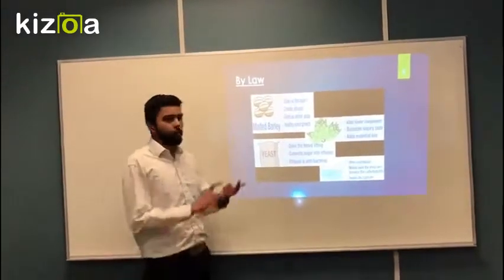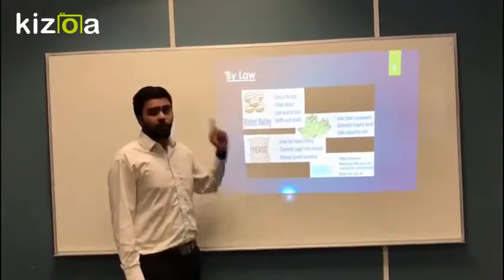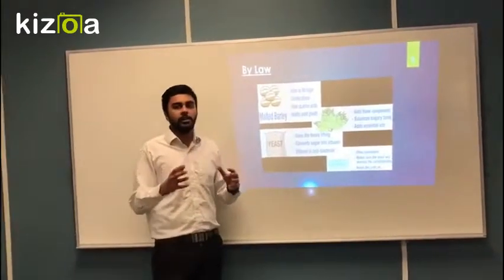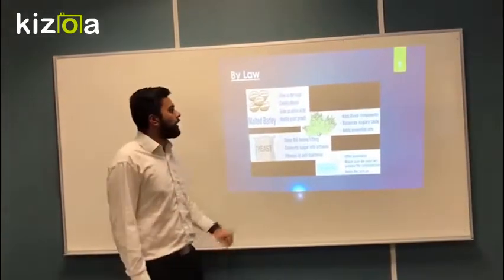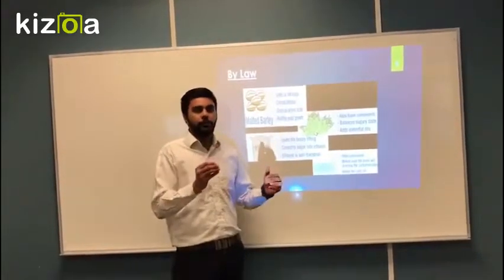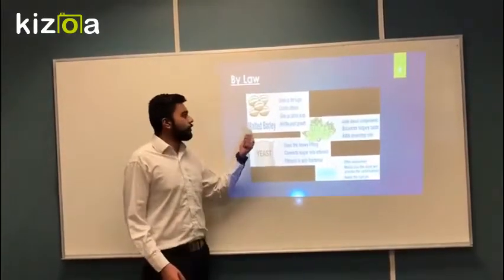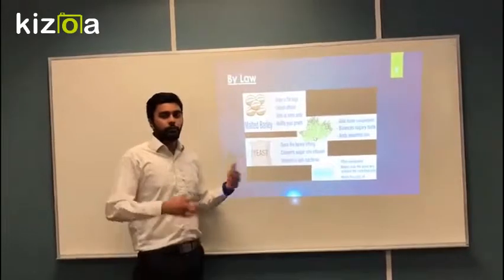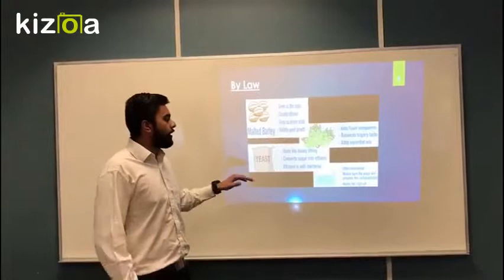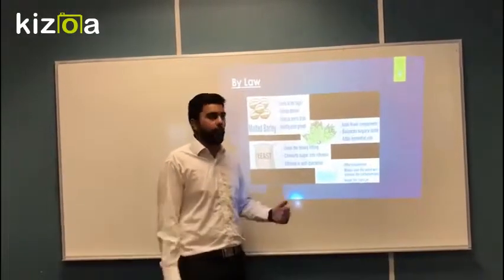Malted barley gives a sugary taste to the process and produces ethanol, which is very important. It also gives amino acids, which enhance the taste and bitterness of the product. Hops are added to balance the components — they reduce a little bit of the sugary taste but give flavor to the product. Because we use better malted barley, the yeast is able to mix very well with the product. Water is required to make sure the yeast processes the carbohydrates, which is also very important in the process.